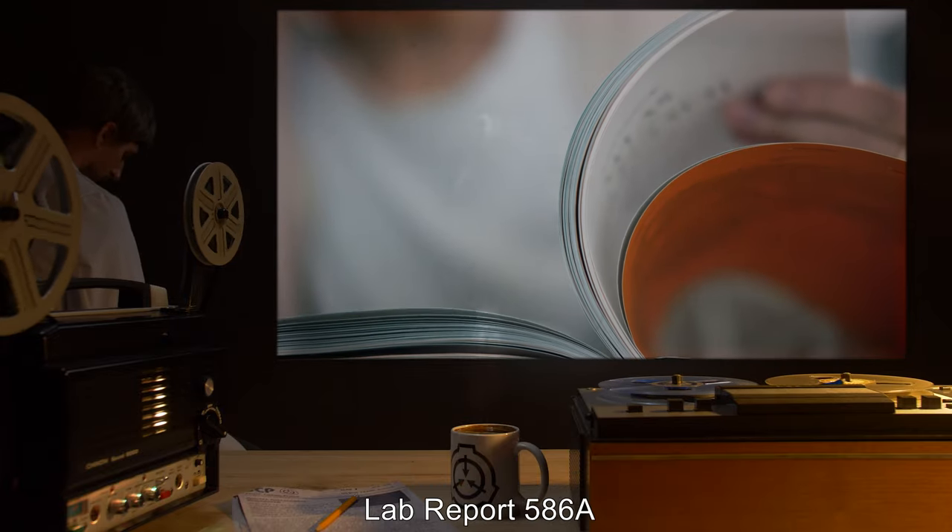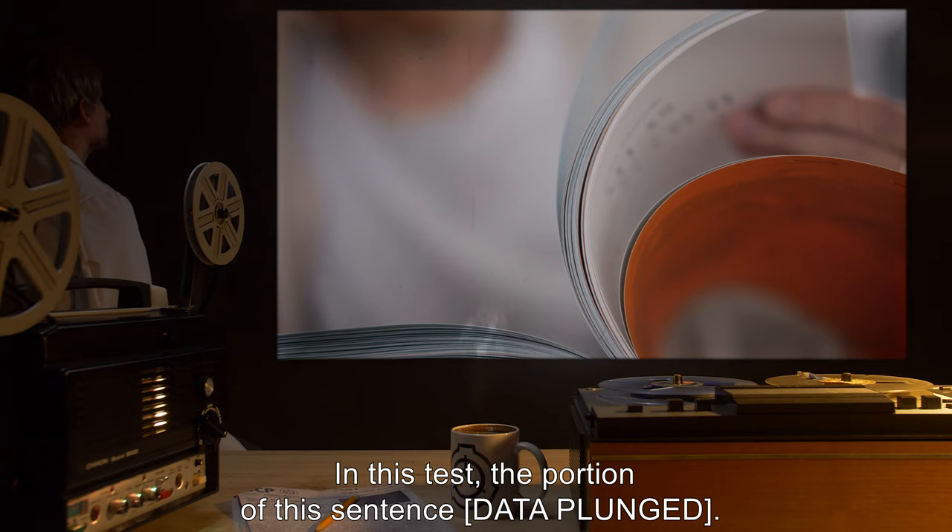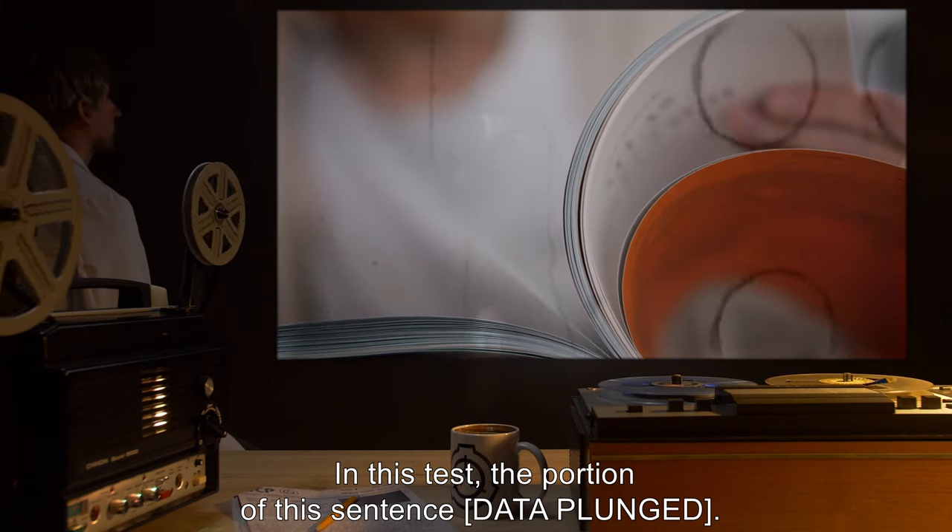Lab Report 586A: In this test, the portion of this sentence is data expunged.